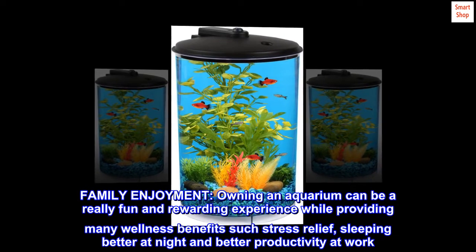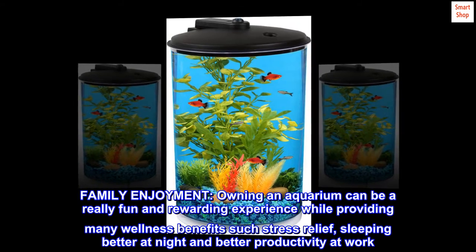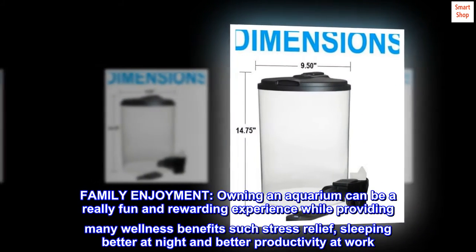Family enjoyment. Owning an aquarium can be a really fun and rewarding experience while providing many wellness benefits such as stress relief, sleeping better at night, and better productivity at work.